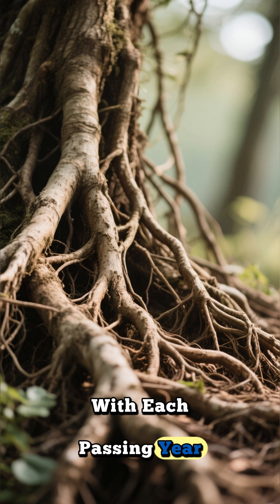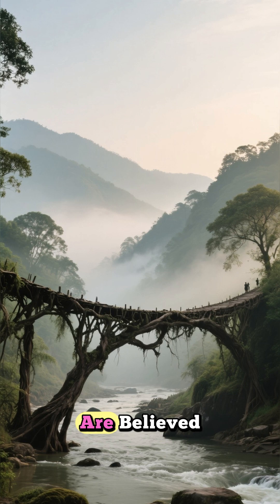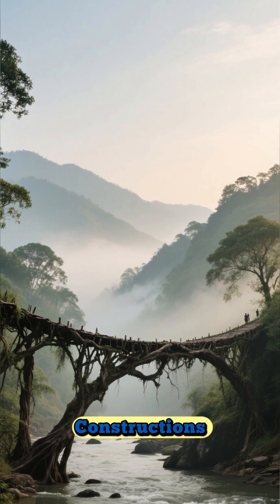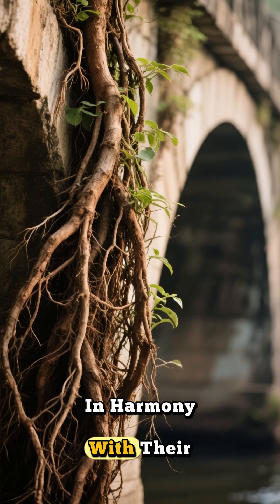With each passing year, the roots become thicker, more robust, and more deeply intertwined. Some of these bridges are believed to be over 600 years old, having withstood countless monsoons and floods that would have easily swept away modern constructions. They are a perfect example of sustainable engineering, adapting and self-repairing in harmony with their environment.